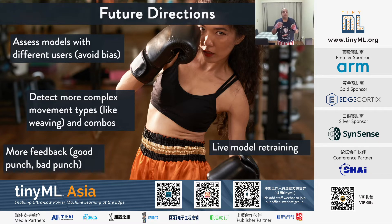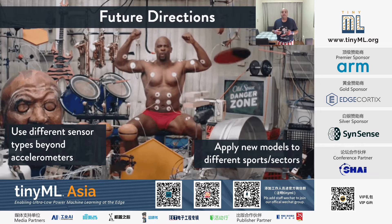Going forward, I'd like to assess the models with different users to filter out systemic biases — for instance, some boxing trainers prefer the Manny Pacquiao style of jumping with a punch. I'd also like to detect more complex movements like a weave, provide richer feedback distinguishing good punches from bad ones with input from a trained boxing coach, and explore whether we can retrain models currently running on the device. Beyond accelerometers, I'd like to investigate bioelectric sensors and apply different models to different sports and sectors.